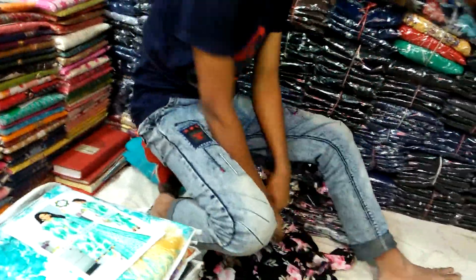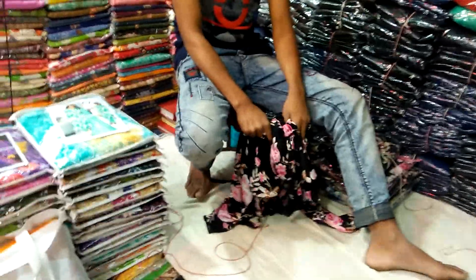Hello everyone, welcome back to my channel, Kushi Skindom. Today I will show you a little bit of a collection.